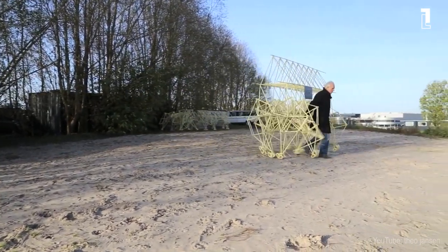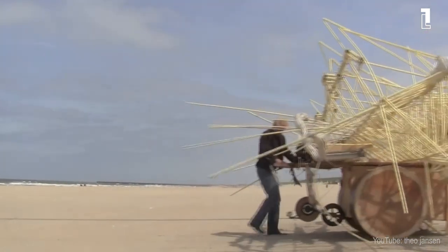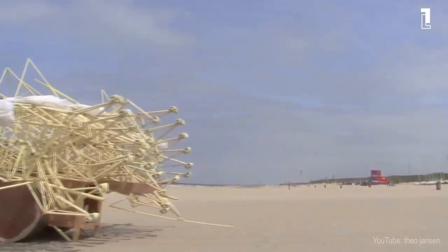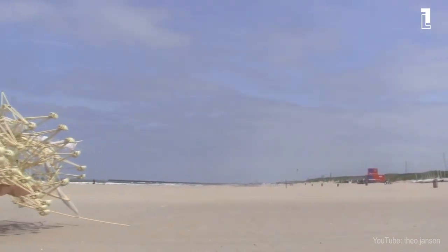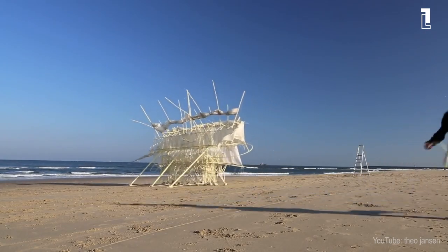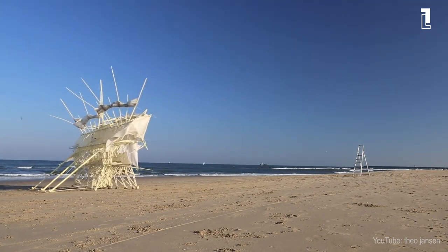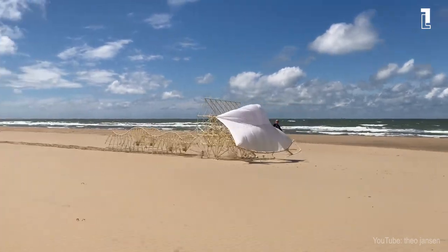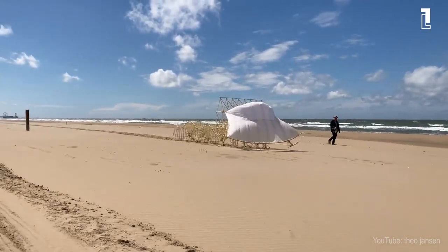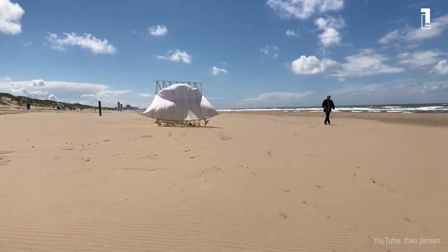Strandbeest are magnificent wind walkers that bring together art, science, and performance. Through his oeuvre, Theo Janssen developed a deep understanding for the principles of life and the evolution of species. Slowly, his beach animals came to life, changed, grew up, and their elegant movements should be nowadays observed not only by art lovers or science fans, but by all of us. We should admire the genius of the artist's capability to bring to life such beautiful creatures living their own lives on the Netherlands coastline.